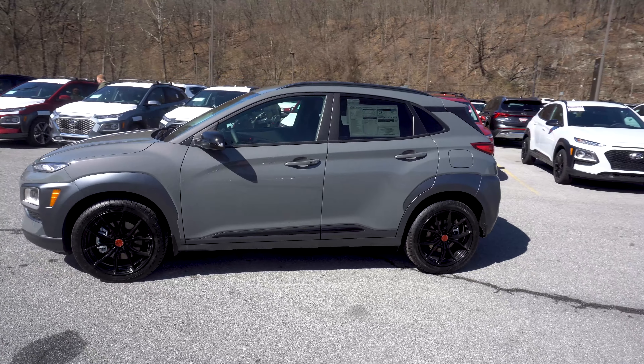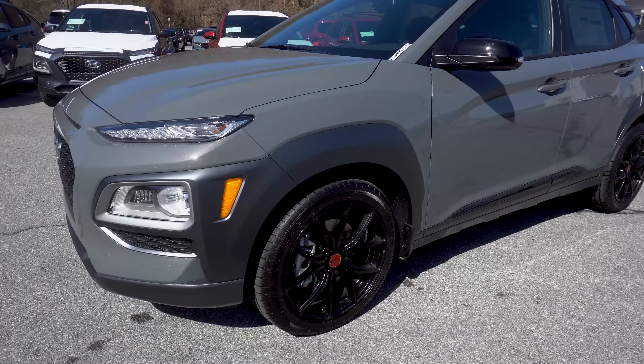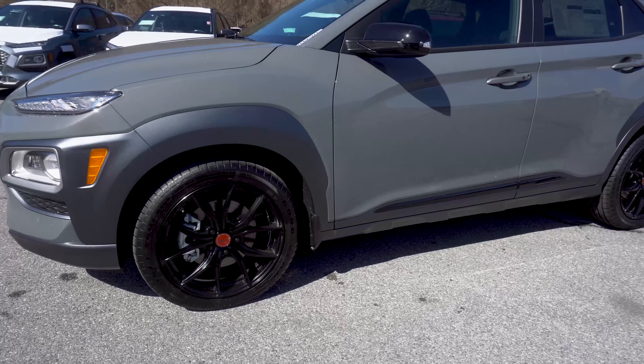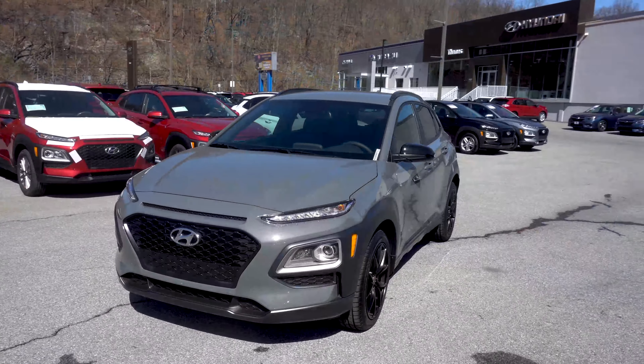Introducing the 2021 Hyundai Kona Night Edition. It's a Kona with edge, featuring 18-inch raised semi-gloss black alloy wheels, special exterior color options, and gloss black design accents.